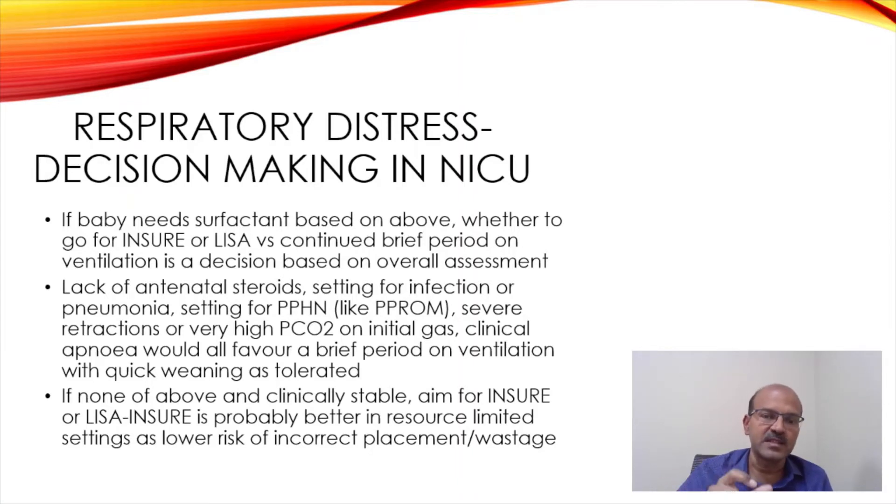If everything else is okay — just RDS and the baby is otherwise stable — you can do INSURE. In resource-limited settings, there are studies emerging on how to confirm tube placement with an EtCO2 sensor, even with non-invasive techniques like LISA.